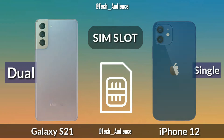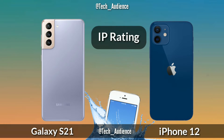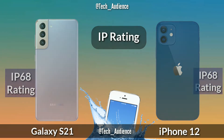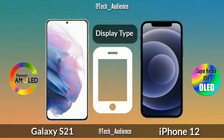SIM slot: the Galaxy S21 will have a dual SIM slot and the iPhone 12 has a single SIM slot. IP rating: both the S21 and the iPhone 12 have the IP68 water and dust rating.